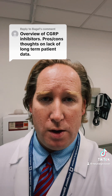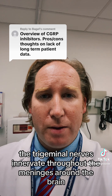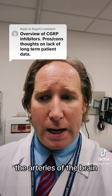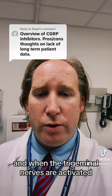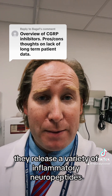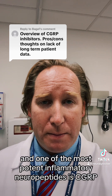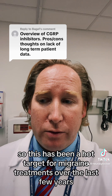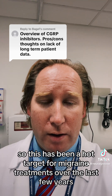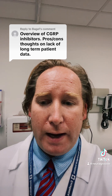This switch turns on and that then activates the trigeminal nerves. The trigeminal nerves innervate throughout the meninges around the brain and the arteries of the brain. When the trigeminal nerves are activated, they release a variety of inflammatory neuropeptides, and one of the most potent is CGRP — which is why it's been a hot target for migraine treatments over the last few years.